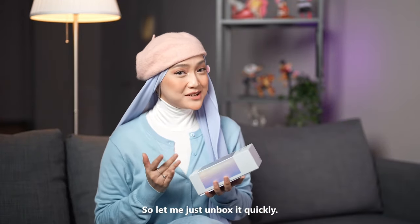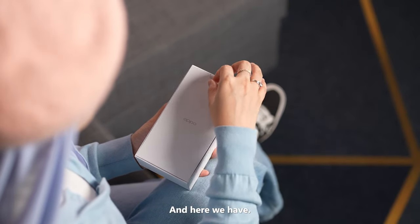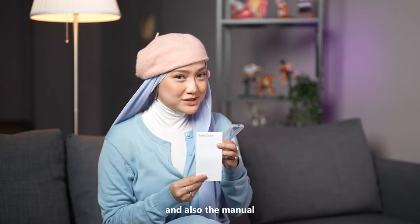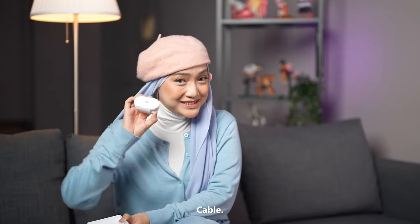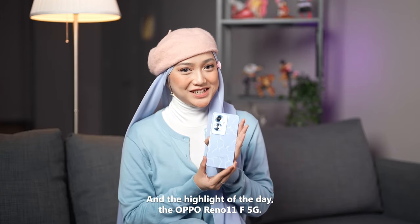Let me just unbox it quickly. On the box, we have a safety pin, the manual, and a transparent casing, the charger, cable, and the highlight of today — the Oppo Reno 11F 5G.